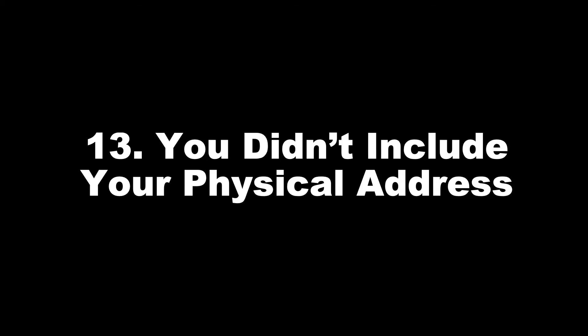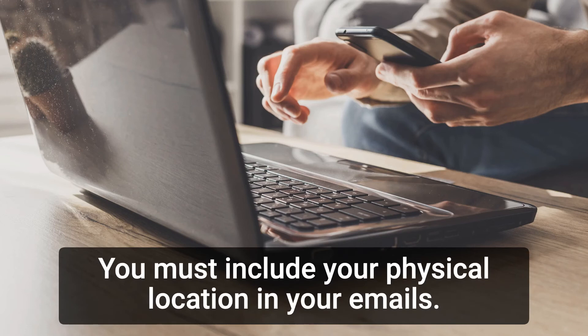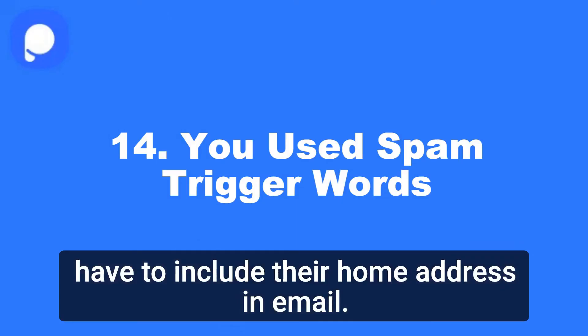13. You didn't include your physical address. You must include your physical location in your emails — it is illegal to do otherwise. Small business owners can get a post office box for business purposes so that they don't have to include their home address in emails.